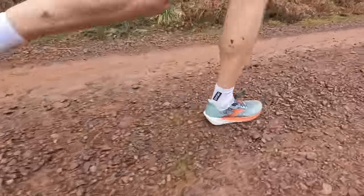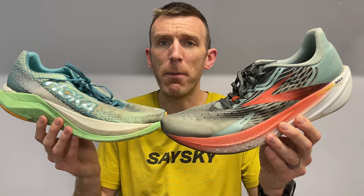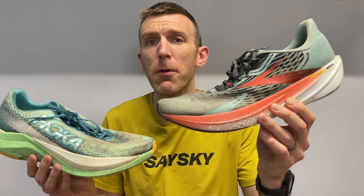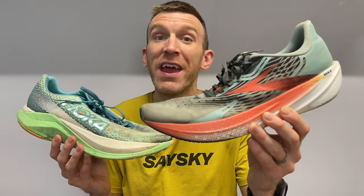The Brooks Hyperion Max takes the win for long run shoe of the year. I did so many marathon-paced long runs in this shoe — it was absolutely excellent, standing out head and shoulders above the rest. The Mac X has been a second favorite, excelling at moderate to marathon pace effort, and the two or three long runs I've done in it have been stupendous. But the Brooks Hyperion Max takes it — I must have done 10-plus long runs in it, absolutely incredible.